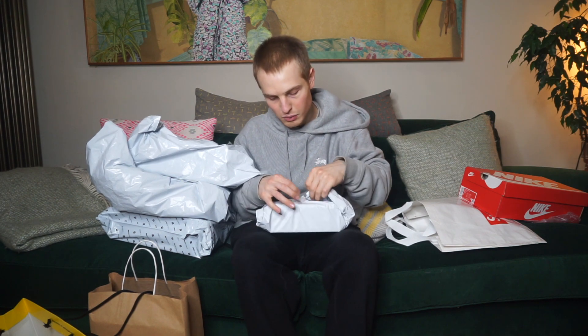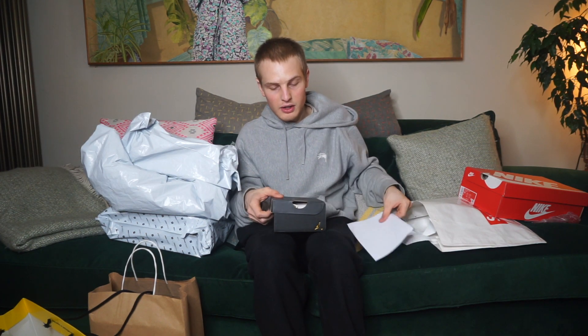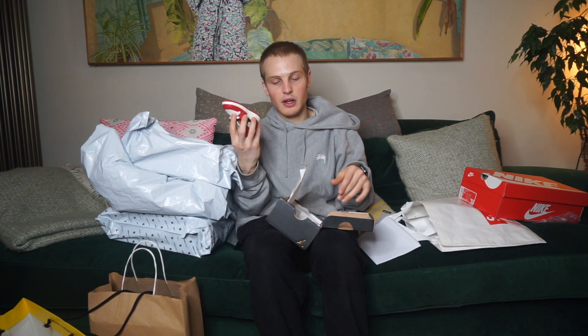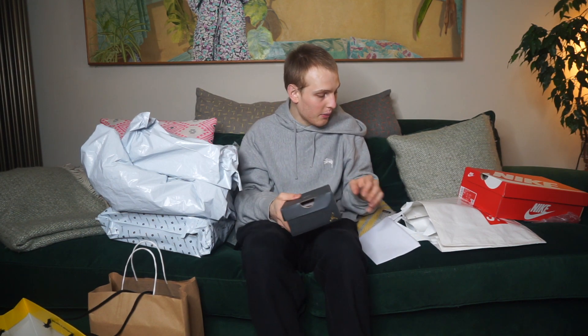Now let's move on to the online orders. First up, this little one from Offspring: the toddler Lost and Found in a 5C — really small, cute baby sneakers for kids. Really nice easy mover — I think I saw it for like £90 or something, so the toddler Lost and Found is going straight out.